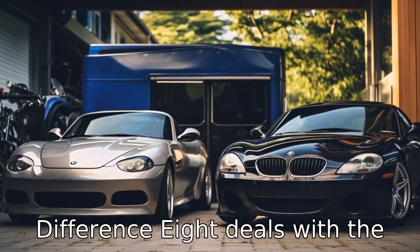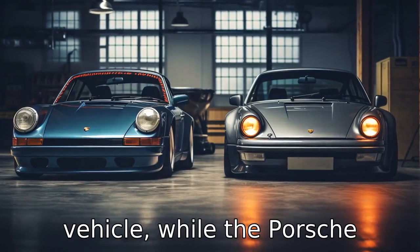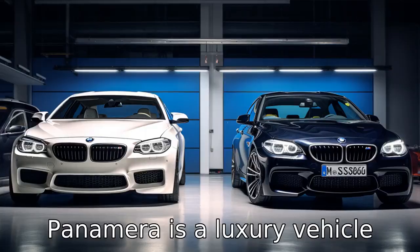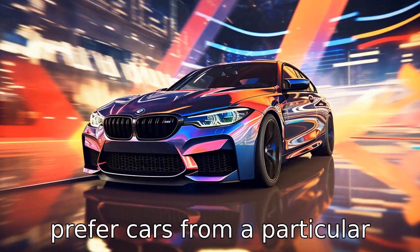Difference 8 deals with the vehicle's origins. The BMW 8 Series is a German-made luxury vehicle, while the Porsche Panamera is a luxury vehicle that originates from Austria, which could hold sway if you prefer cars from a particular region.